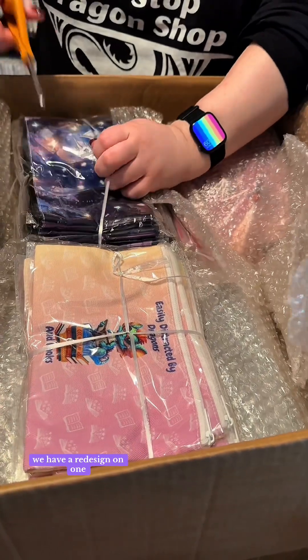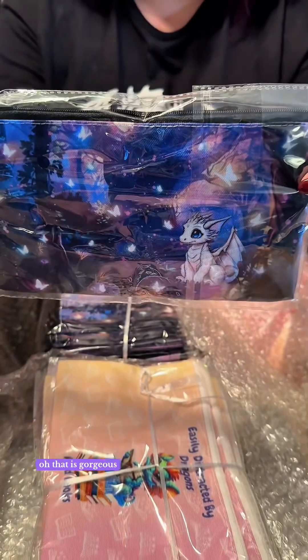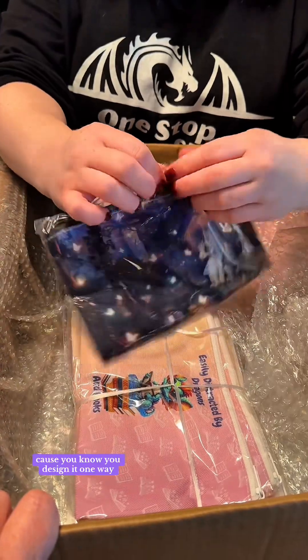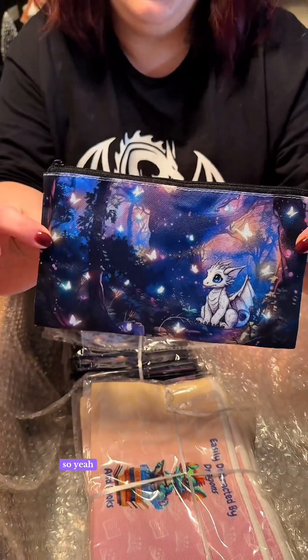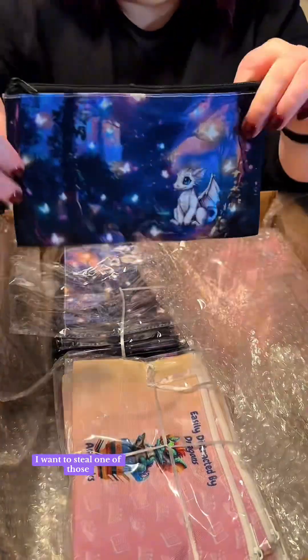We have a redesign on one — oh, that is gorgeous. This is the mystic forest pencil case. Because you know you design it one way and then after you get it printed you're like, really cute with a dragon added into it. So yeah, I love that. That is so cute — I want to steal one of those.